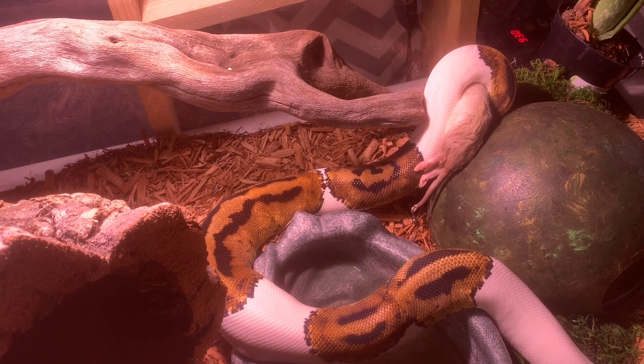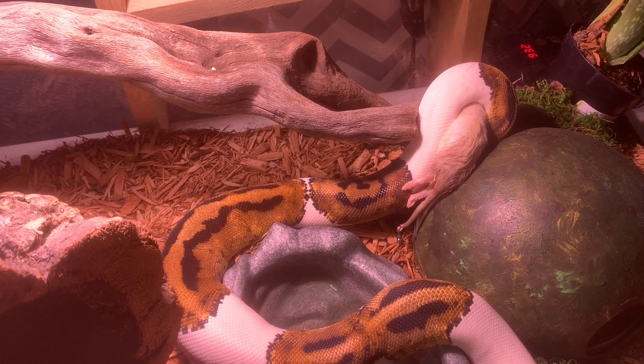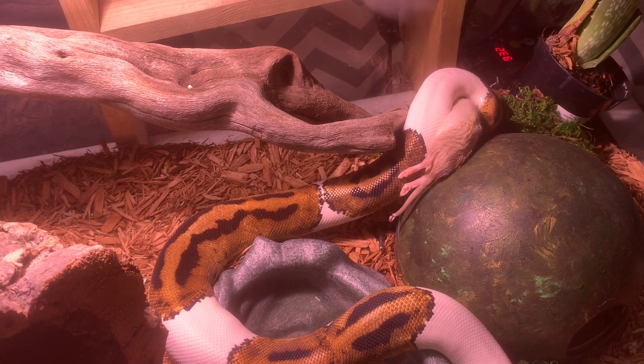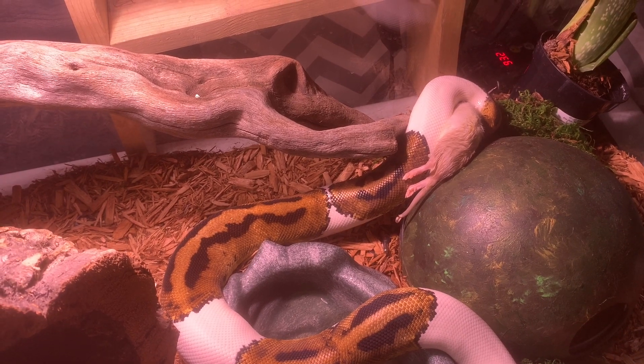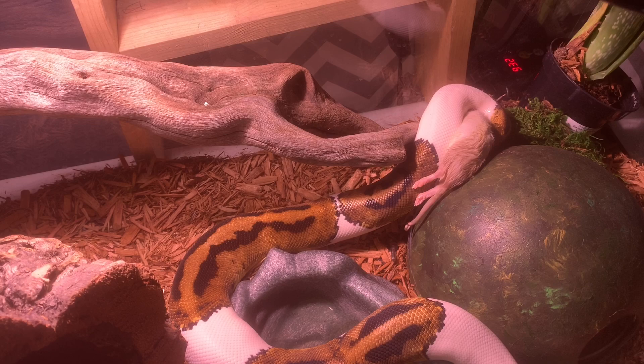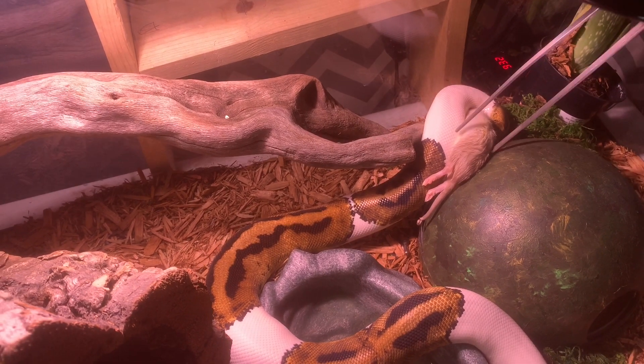So he grabs it — does he choke it to death? Yeah, he thinks he is. And then when does he start eating it? In a couple seconds. They just swallow the whole thing. They don't chew, they don't got teeth. And what happens if you try to grab it from him? Sometimes I do just to make him work a little harder, but he'll just squeeze tighter.